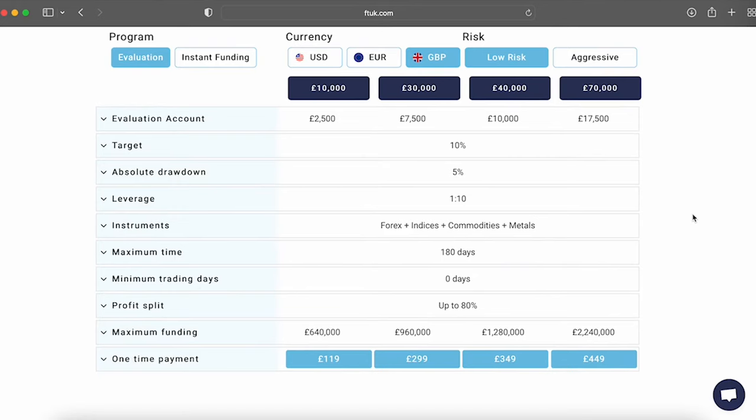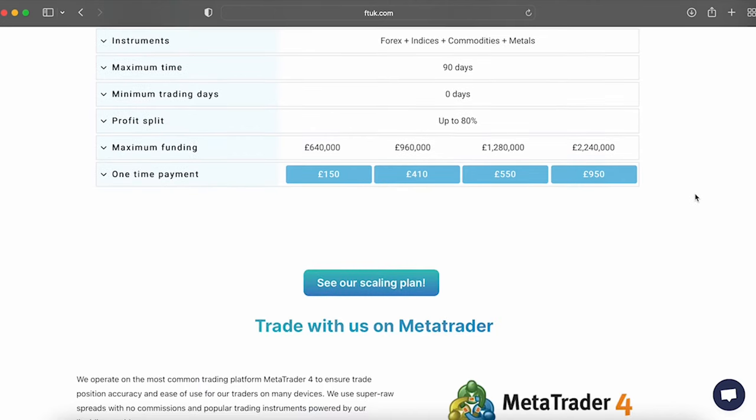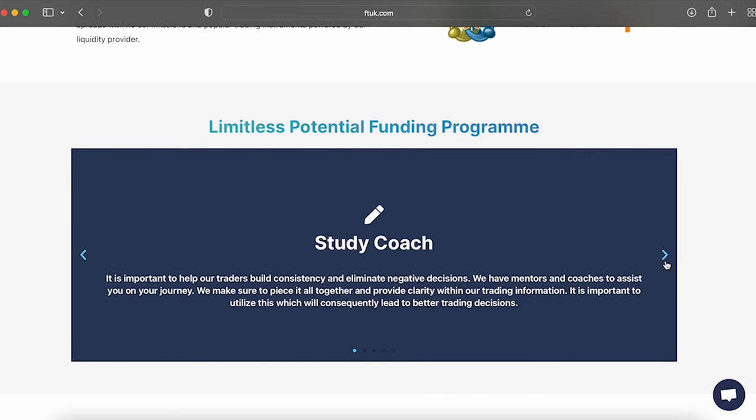So what makes FT UK different from other prop firms? They're different from most industry-leading firms due to having the option to go for instant funding or the one-phase evaluation process, with low risk or aggressive account types for both. Compared to some other prop firms, FT UK have small leverages of 10 to 1 for low risk programs and 30 to 1 for aggressive accounts. It is quite a difference being able to choose from instant funding and one-phase evaluation programs. Another major difference is that you are allowed to hold trades overnight, during the weekends, during high impact news releases, while EAs are allowed as well — that's certainly not the case across the board.